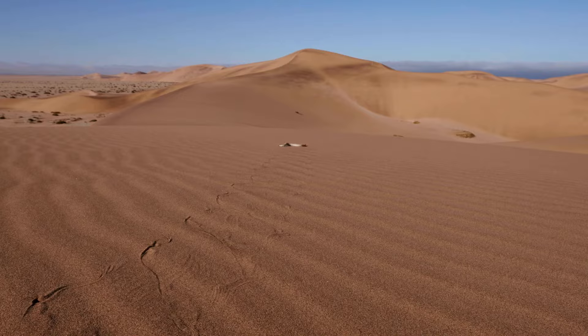As we wrap up our exploration of the Sidewinder snake, we hope you've gained a newfound appreciation for these incredible desert dwellers. Join us next time as we continue our journey into the wild. Until then, remember to stay curious and keep exploring. Thanks for watching.